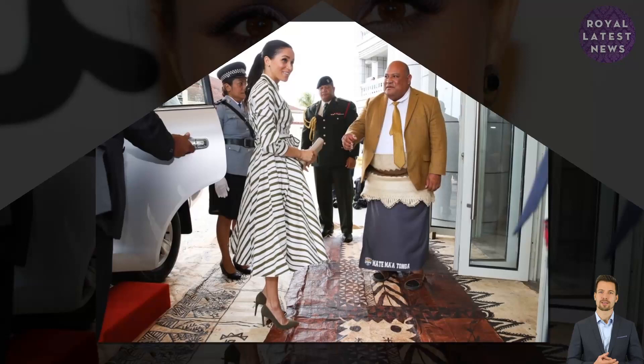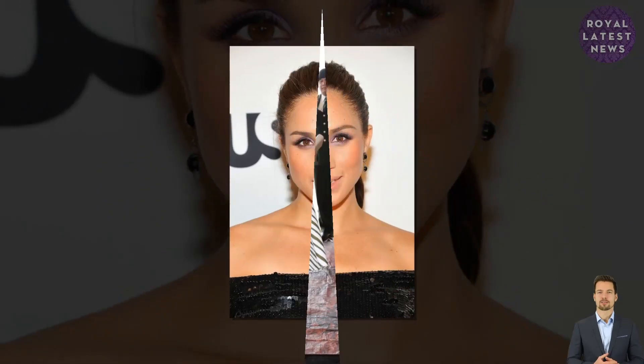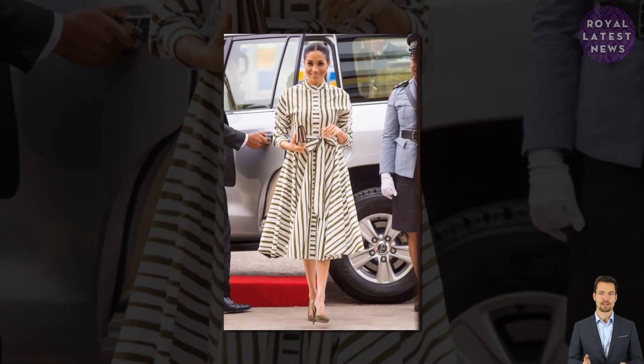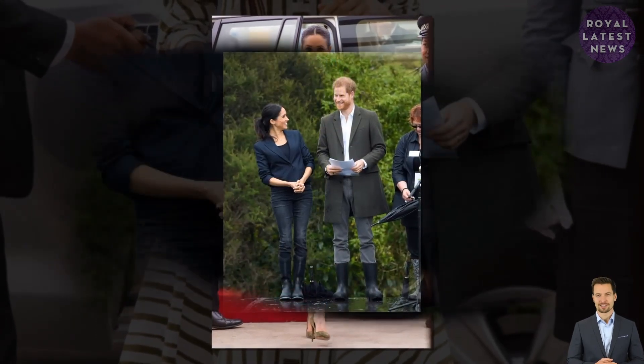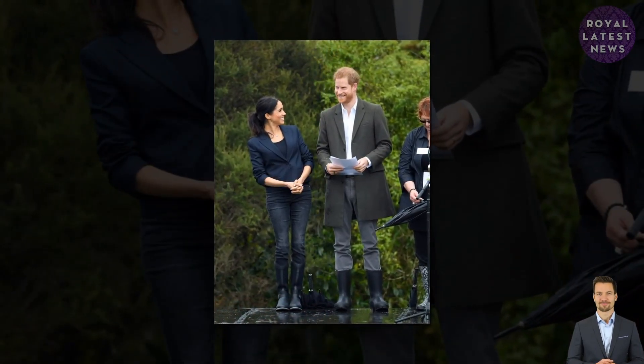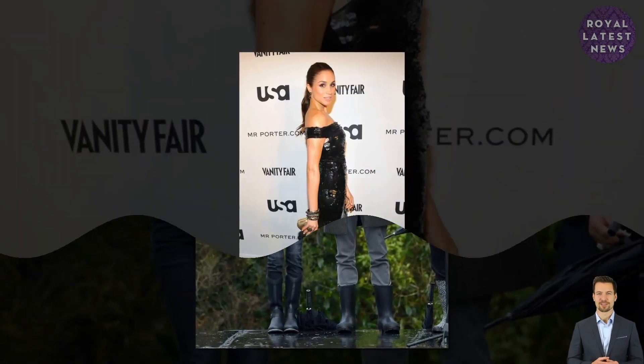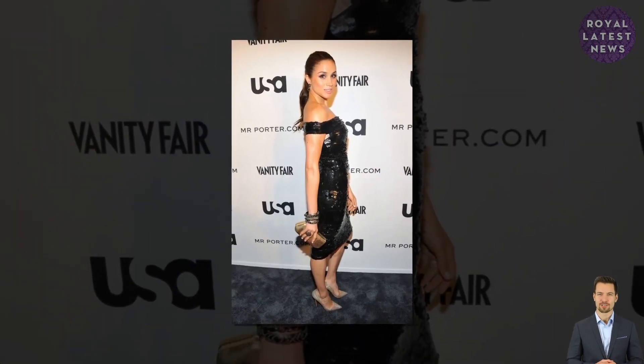Meghan also revealed she tries to avoid coffee in the afternoon and opts for green juices instead. 'It's easy to fall into the trap of rushing for a coffee when you hit that 4pm slump. I blend some apple, kale, spinach, lemon, and ginger in my Vitamix in the morning, and I always find that sipping on that is a much better boost than a cup of espresso,' she explained. The Vitamix blender has a price tag of around £350.